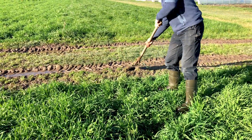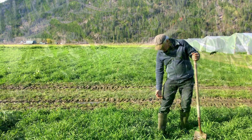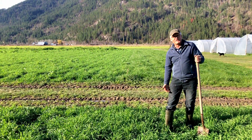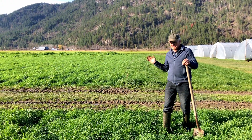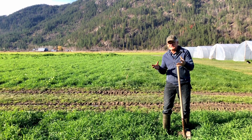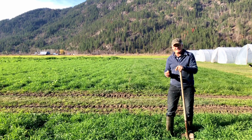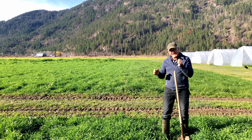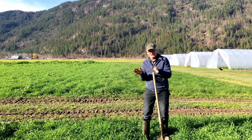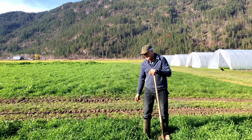In the spring, fall rye will be the first thing to take off and really start growing. Usually we let it grow to about above the knee, sometimes even higher before we get to it. I like to be able to pour organic matter into the soil, and the soil organisms suddenly have all this work to do and things to eat — there's this little explosion of soil microbiology. Then they're releasing nutrients, and you put your following crop in about three weeks later and it should do well.